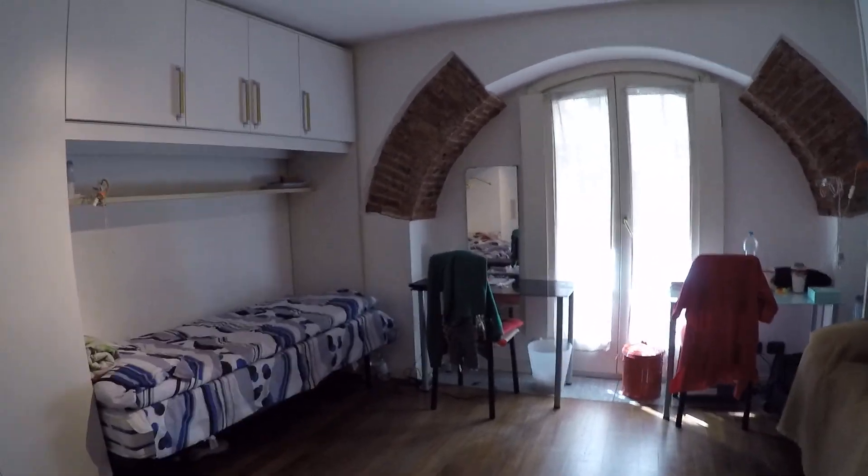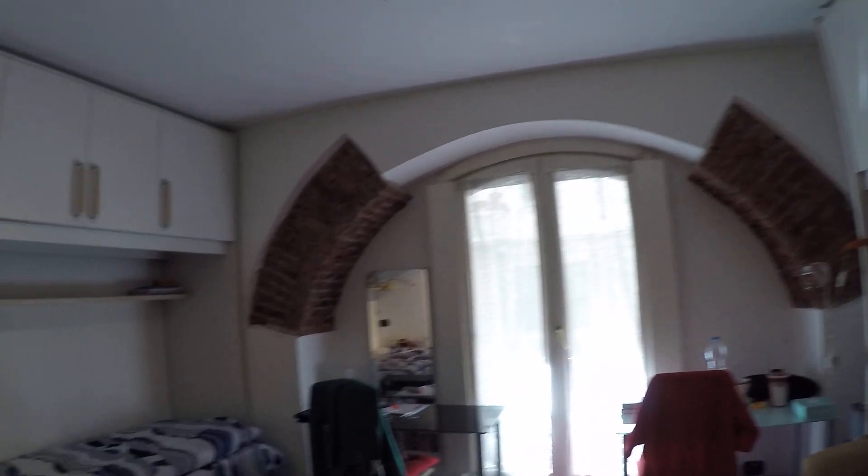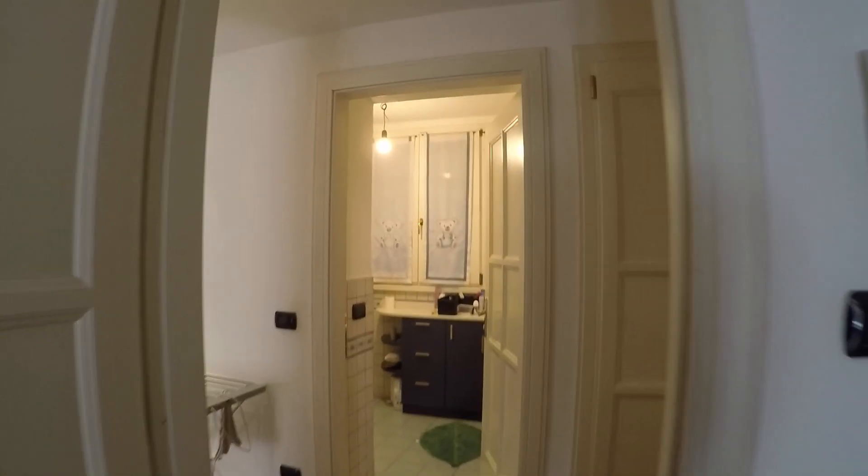This is bedroom number two — this is a double bedroom. We have got two single beds and two desks. There is a lot of storage and big wardrobes.